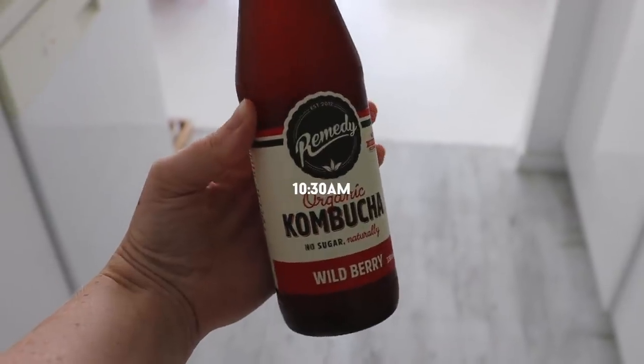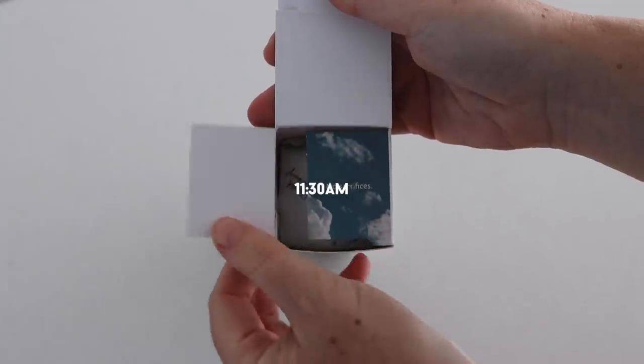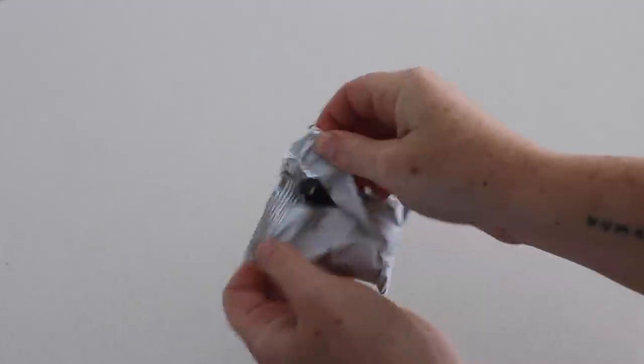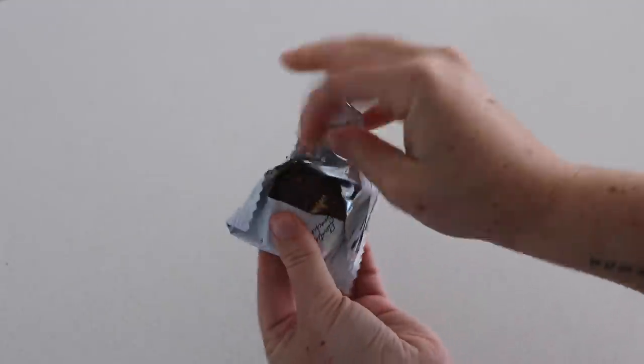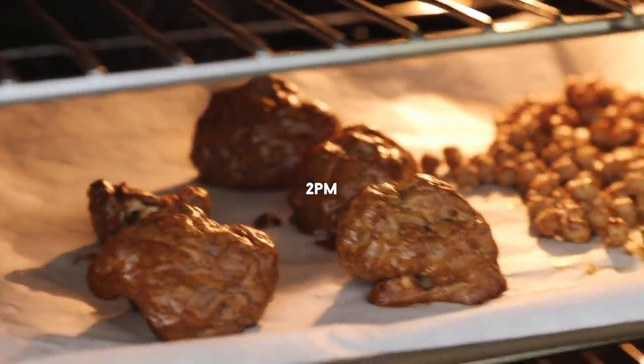Afterwards I was feeling something fresh, so I enjoyed a wild berry kombucha, and then I had one of my favorite snacks — a chocolate hazelnut bliss ball by Health Lab. You can get them at the supermarket here in Australia; they're so delicious I eat them literally every single day.